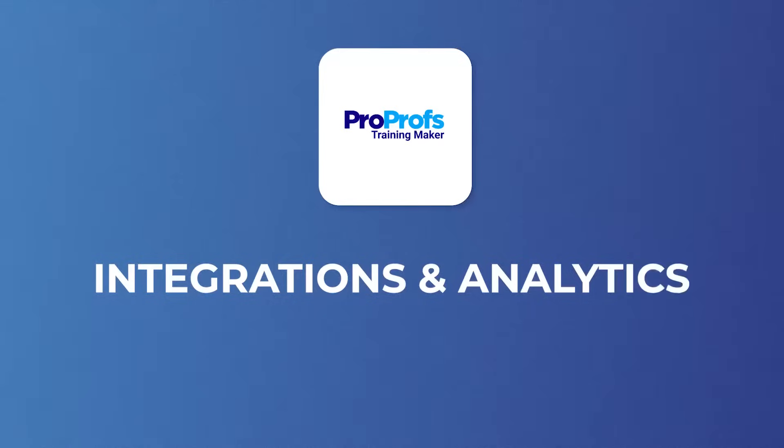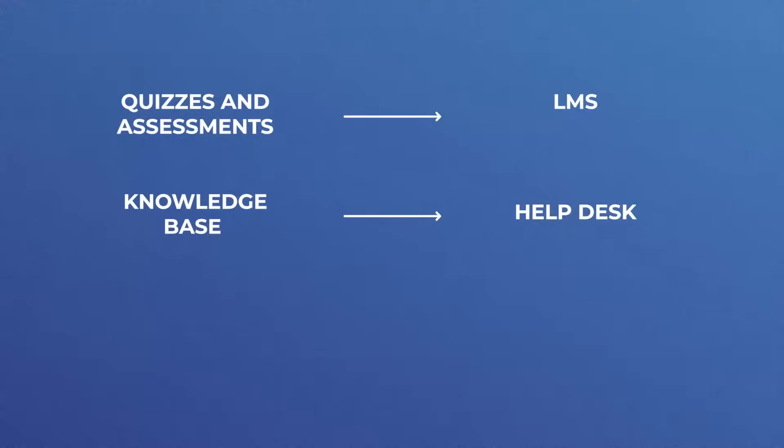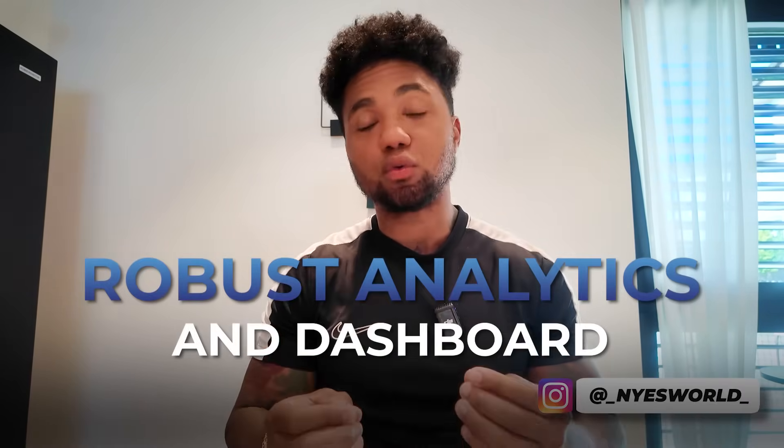Let's look at integrations and analytics. All tools interconnect — quizzes and surveys link to the LMS, the knowledge base connects to the help desk, and chat connects to ticketing and survey modules. For third-party integrations there's Salesforce, Freshdesk, Zendesk, Google Suite, Mailchimp, HR systems, and more for seamless workflows. You also get robust analytics and a comprehensive dashboard with reporting across quizzes, training, support, and feedback — all exportable via CSV or Excel.